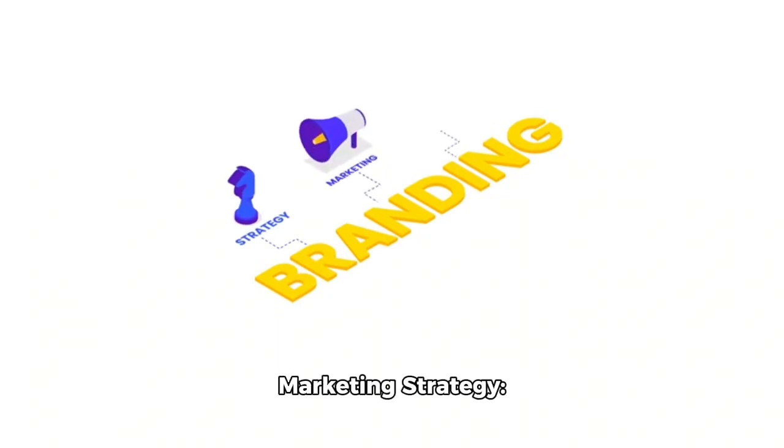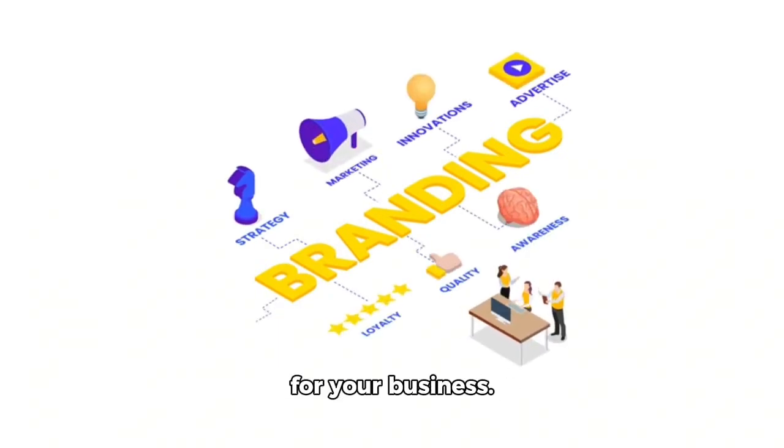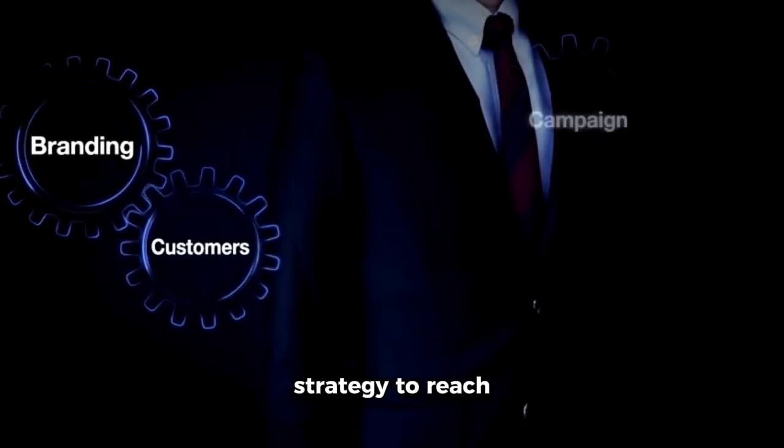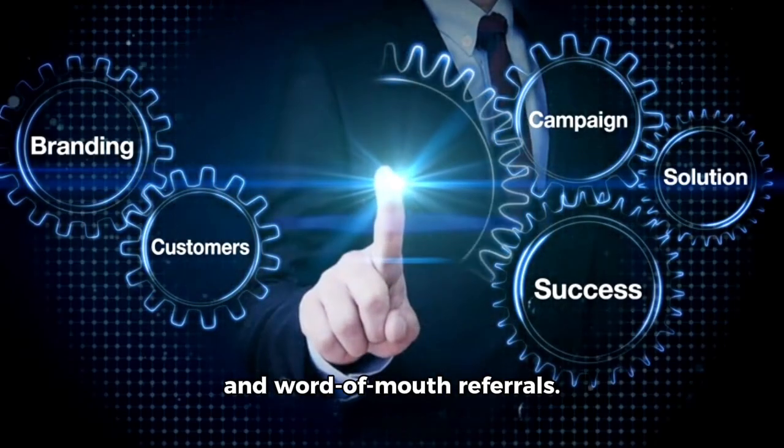4. Develop a brand and marketing strategy. Create a memorable brand name and logo for your business. Develop a marketing strategy to reach potential customers, such as online advertising, flyers, and word-of-mouth referrals.